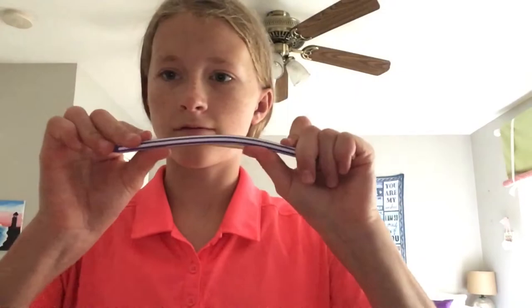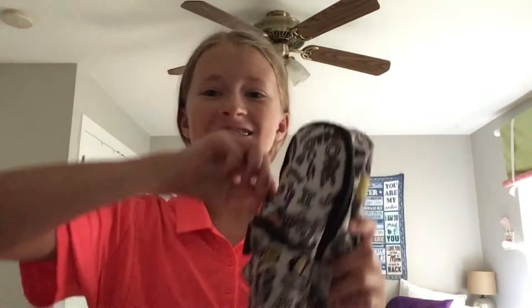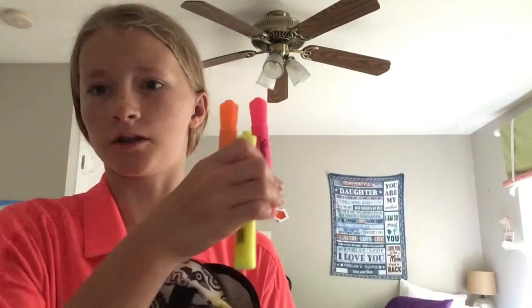I also have my bendy pencils. These have dividers — this one has eight and I have another one with five. And then my highlighters — they've got a whole bag to themselves. There's just like a bunch of these colors.